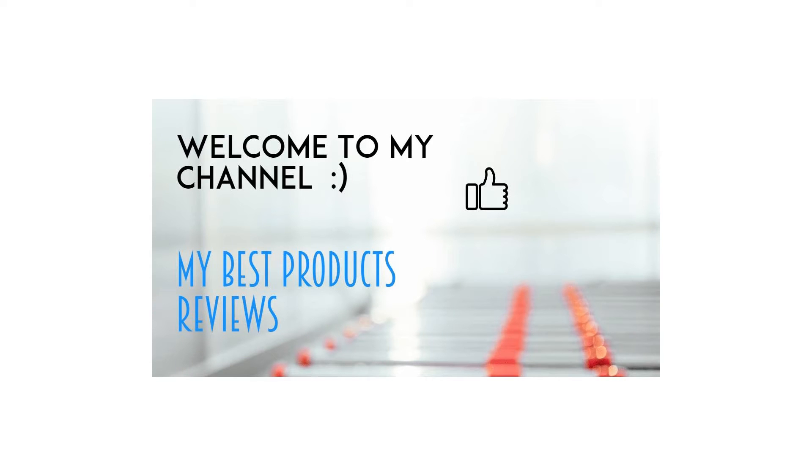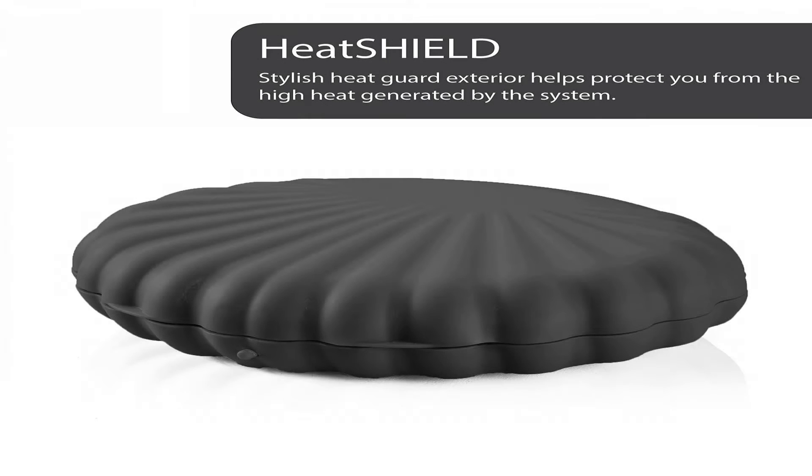ZenStone Pro Waterless System — 12 Pro Grade Hot Stones. Color: Onyx Black. Because we use dyes with low ecological impact, slight color variation may occur.